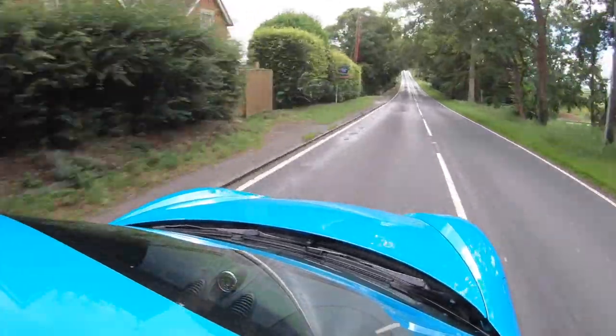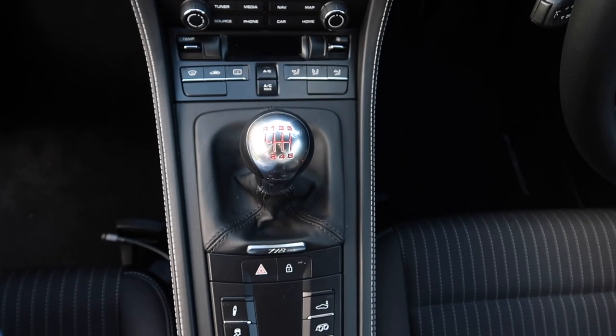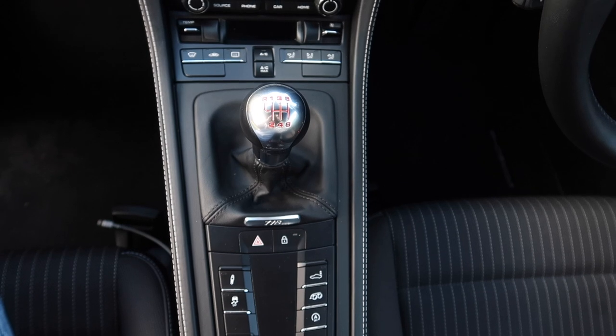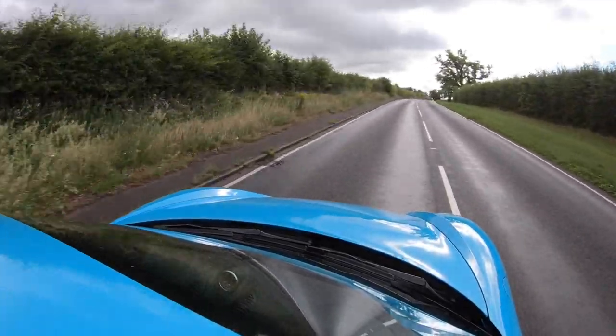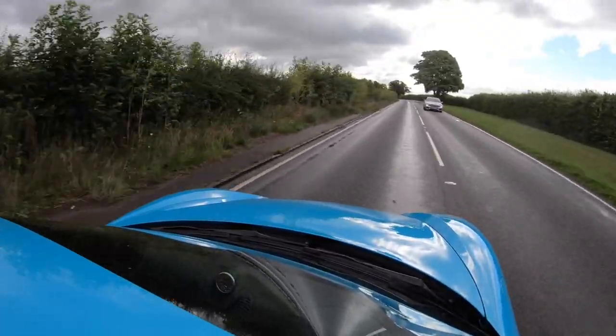You've also got the option of the sport button. Whilst it makes the exhaust a tiny bit louder, what it really does is allow for rev-matching — it makes you feel like a hero if you don't know how to heel and toe. Most people would rather do it themselves, but if you're feeling lazy, dump the clutch and it does it for you. It's just a nice smooth transition into the gears.